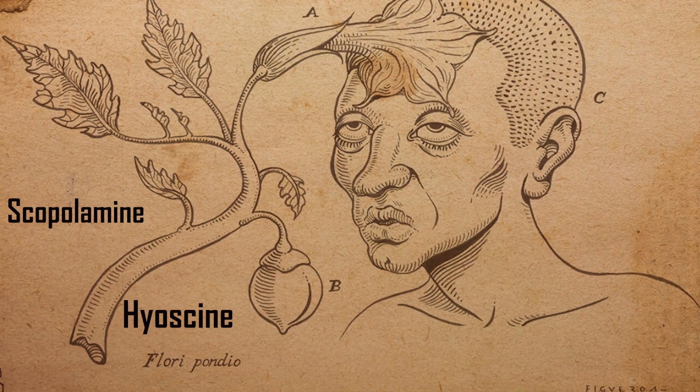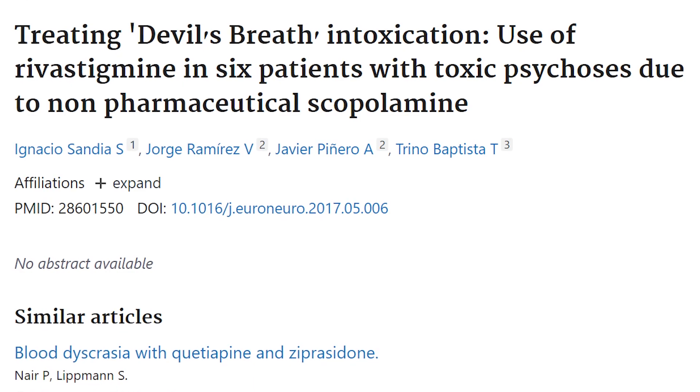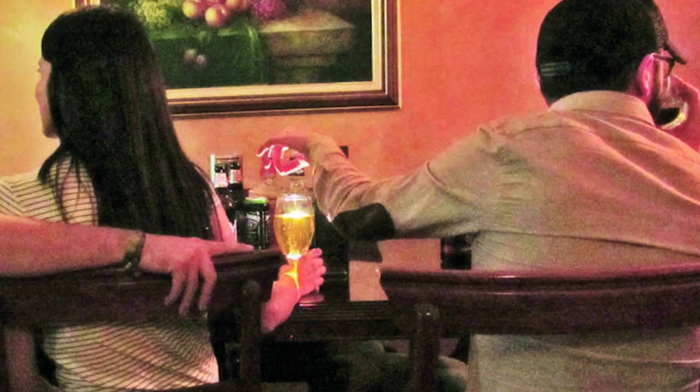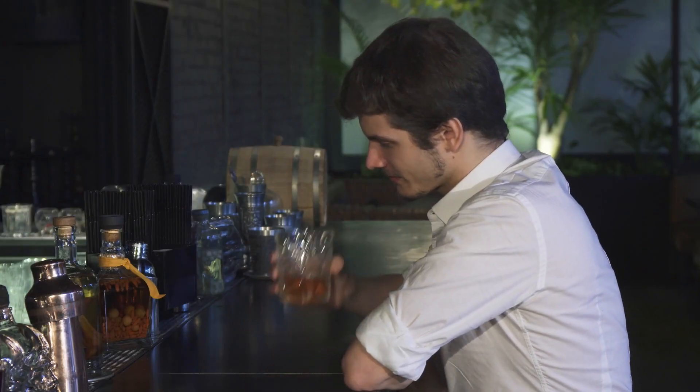Scopolamine, or Hyoscine, is a drug made from the scopolia plant native to South America. Also known as Devil's Breath, it has a sinister reputation for being the drug of choice to prey on solo, unsuspecting tourists in places like Colombia.